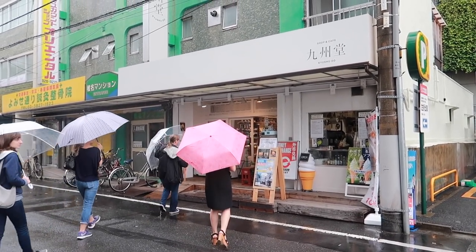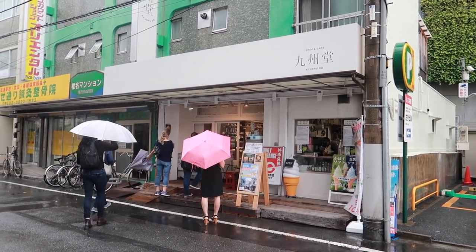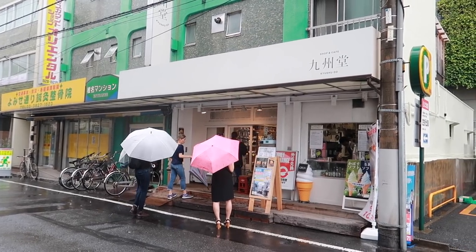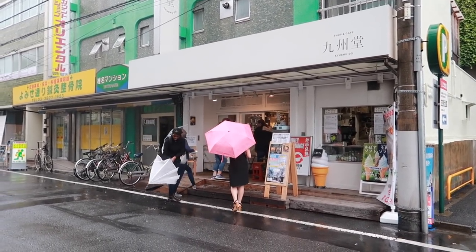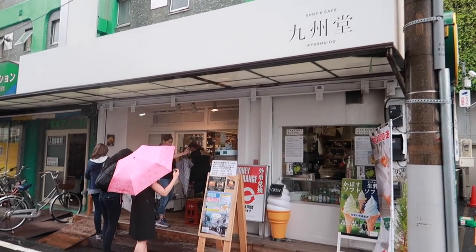It's lunch time. We're going to this Kyushu shop. It's called an antenna shop and it's to help promote tourism to the Kyushu area. They bring in local things from Kyushu that maybe you might miss or want to try. So you can come here — how cool is that?